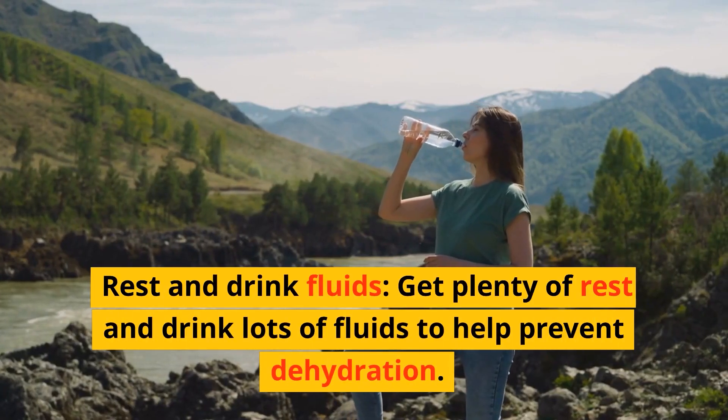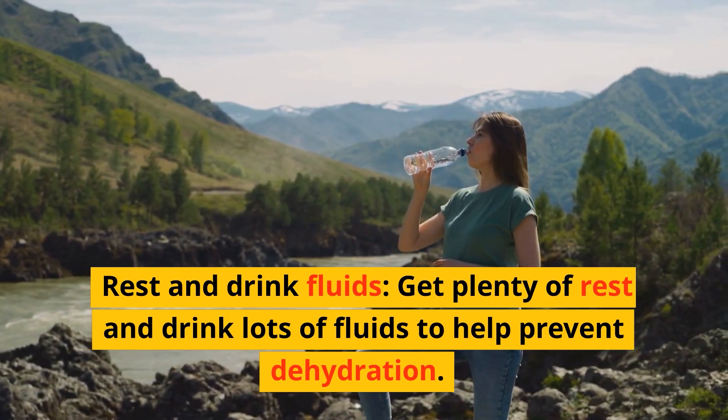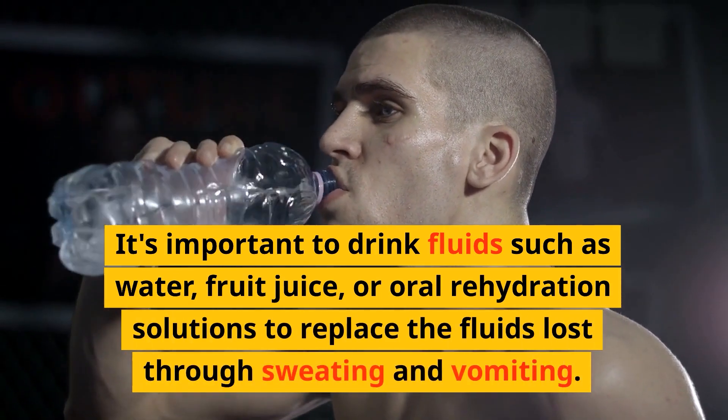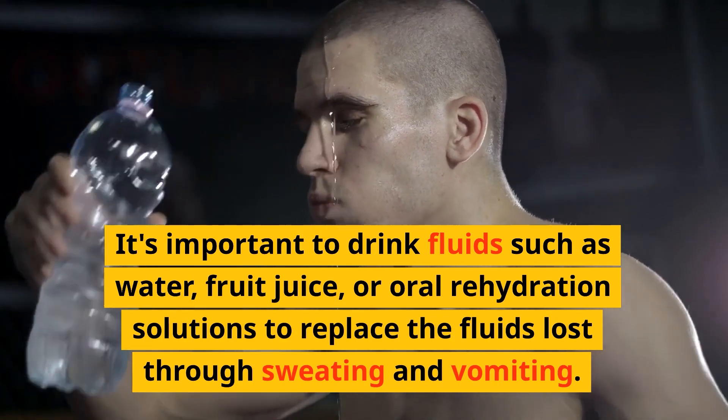Second, rest and drink fluids. Get plenty of rest and drink lots of fluids to help prevent dehydration. It's important to drink fluids such as water, fruit juice, or oral rehydration solutions to replace the fluids lost through sweating and vomiting.